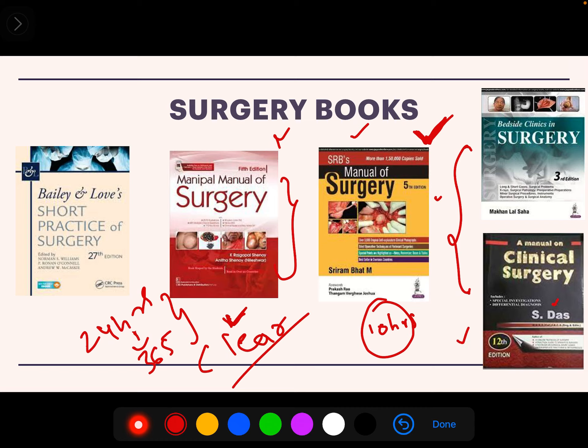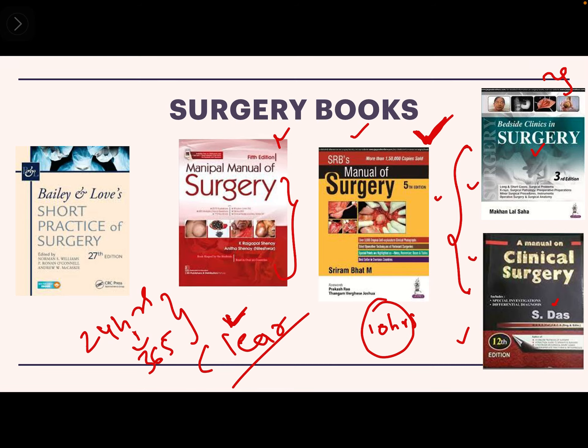For surgery clinics, you can go for SDAS — the most standard book, loved by professors. You can also go for Makhan Lal Shah because it gives you the history format, showing how to present the history, which is very helpful. I recommend buying both and keeping them side by side for the exams.